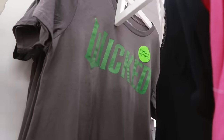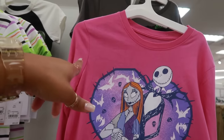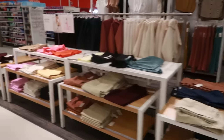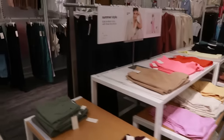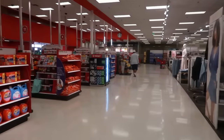And Wicked right there — gender neutral — I cannot wait for that movie to come out! I don't know which one I'm more excited about, Wicked or Beetlejuice, because I must see both. Well, that's it for today in Target — I hope you enjoyed this walkthrough! Make sure you hit that subscribe button and I'll see you guys real soon in my next video!